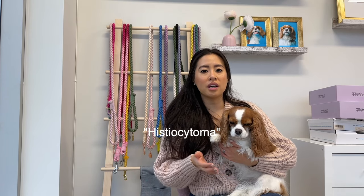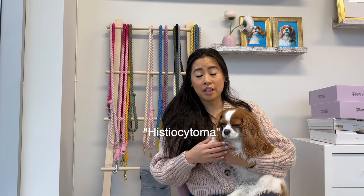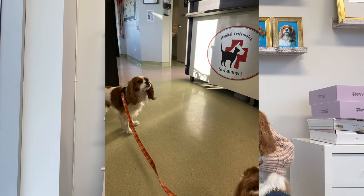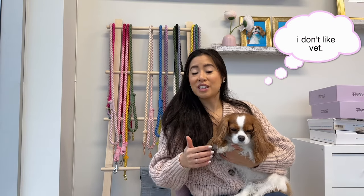As for the little mass, the vet told us it was probably a histiocytoma and asked us to just keep an eye on it. He said if it grows, I could come back and do further testing, but I insisted. I said, if I'm already here, can you just do an aspiration and do a test to make sure it's nothing serious? So I had to insist for him to actually do a test.